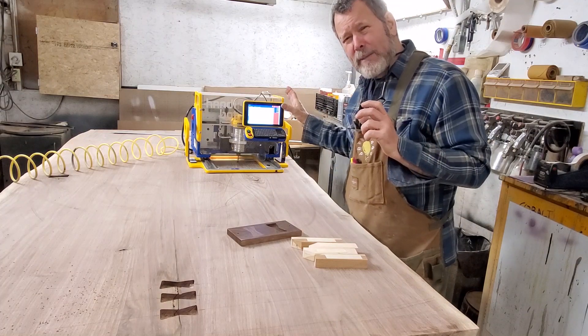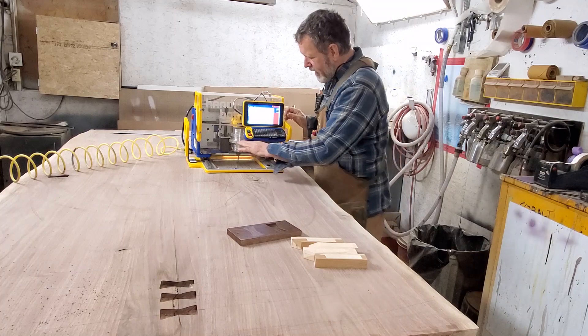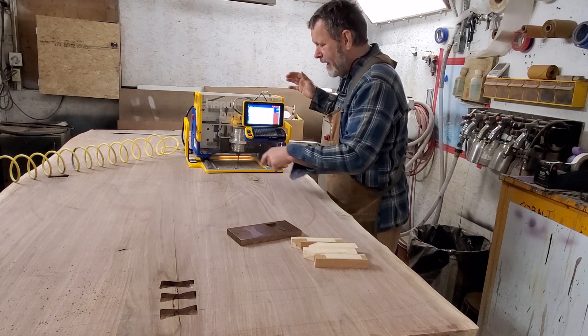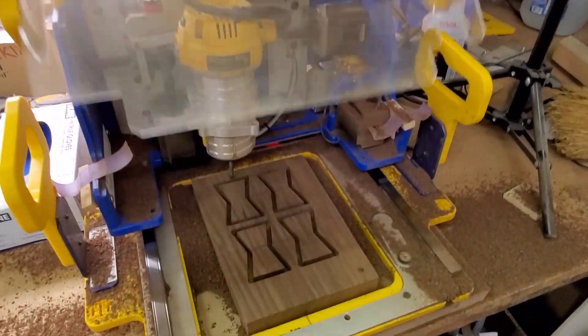So this is where I become smart and like to make money. I'm using HandyBot's ShopBot — it has an open bottom so I can move this machine around. It's a CNC machine and it's going to cut my pocket for me. In addition, I'm using it to cut my bow ties.